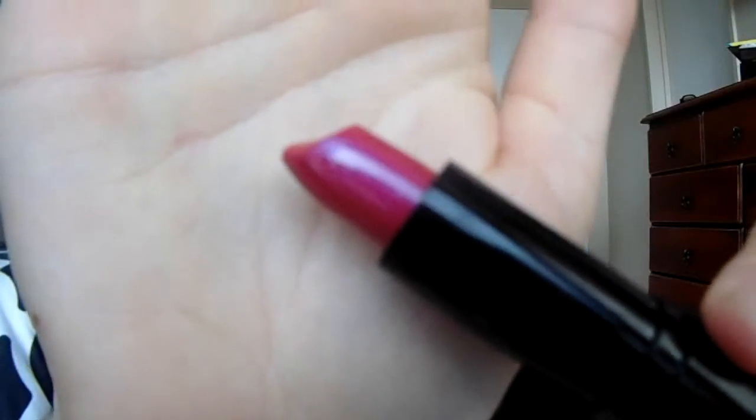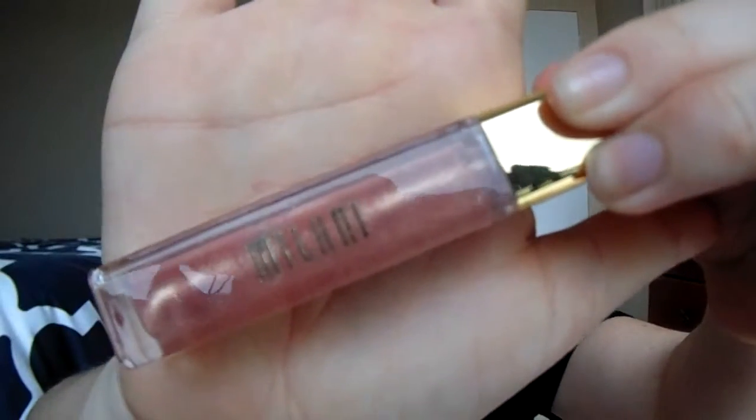And for the final touch — lips. I'm starting with the NYX lipstick in the shade Chloe. And over top, I'm going to go in with the Milani lip gloss in Nude Touch.